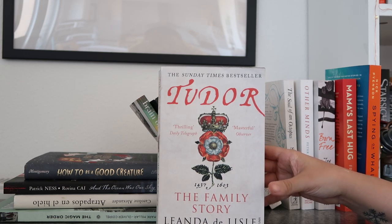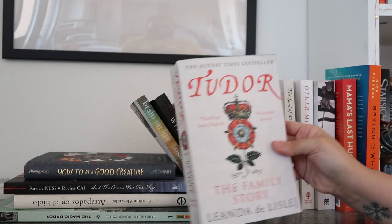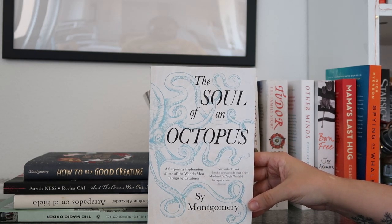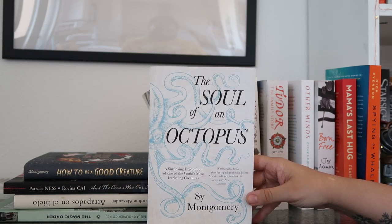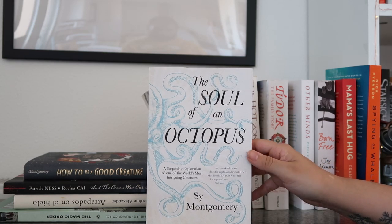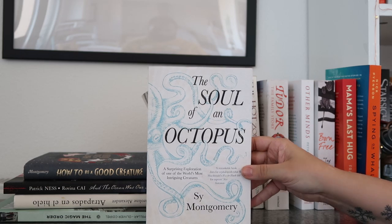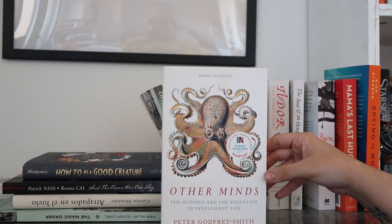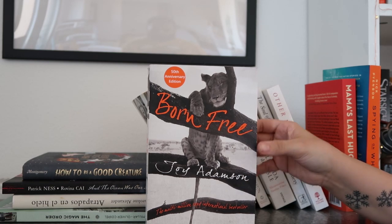Then I have a book I go back and forth on whether to get rid of — Tudor: The Family Story by Leanda de Lisle. Honestly the only reason I keep it is because it looks so good on the shelf. Then we have arguably my favorite non-fiction read: 'The Soul of an Octopus' by Sy Montgomery. If you saw my latest vlog, this is the book that has helped me get through my thalassophobia — it started it all and it's absolutely one of my favorite non-fiction reads of all time. Even if you don't like non-fiction, I really recommend it. Then 'Other Minds: The Octopus and the Evolution of Intelligent Life' by Peter Godfrey-Smith — I haven't read that one yet.